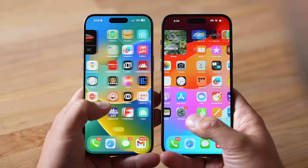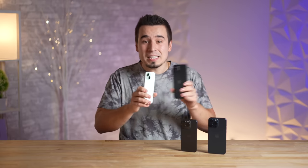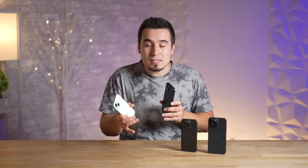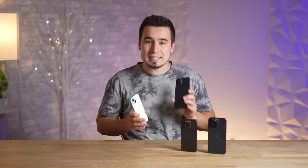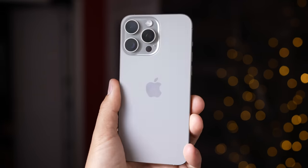Problem number eight: the regular iPhone 15 models are the most expensive phones in the world that still have 60Hz displays. This should not be a thing in late 2023 — Apple should have given us at least 90Hz to stay competitive. What's basically happening is Apple lives in their own little world, skimping on regular 15 features to make the Pro models look better and boost Pro sales.